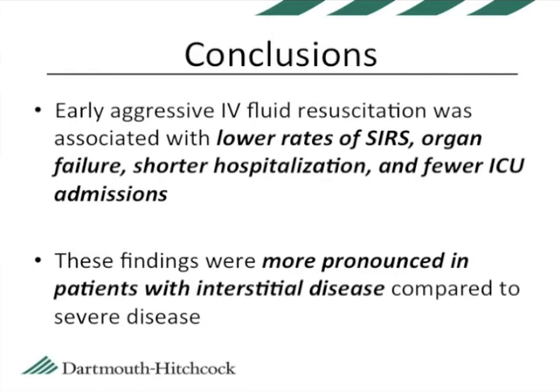However, definitive recommendations in regard to the type of fluid or amount of fluid cannot be made until prospective randomized study is performed. On behalf of my co-authors, I would like to thank the AGA and GI and Hepatology News for allowing us to present our data to you. Thank you for your attention.